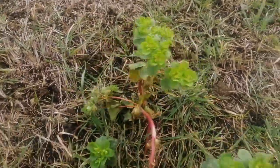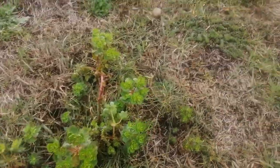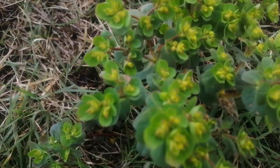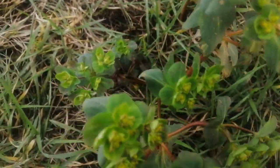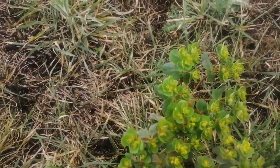First of all, they're flowering two months early — normally they'd be flowering in April. And not only that, if you look closely at the inflorescences, the bracts subtending the inflorescences are red, and the botanical literature doesn't describe this.